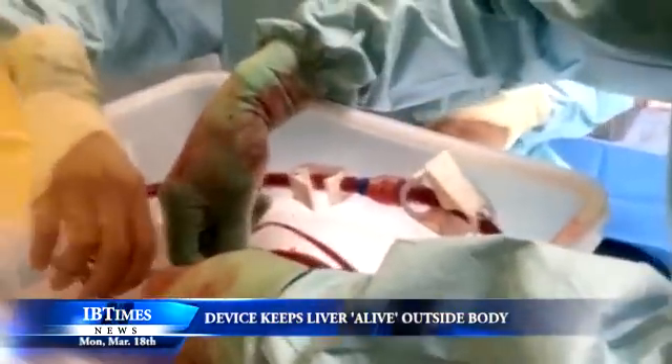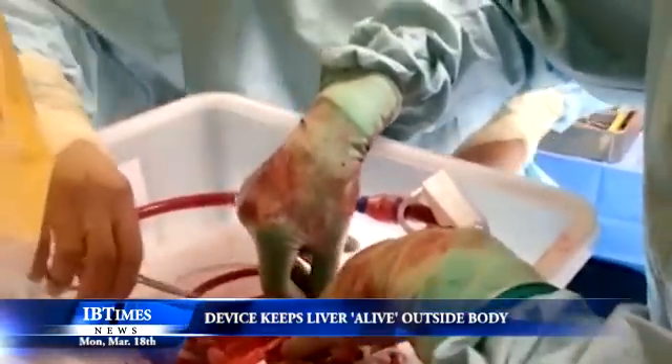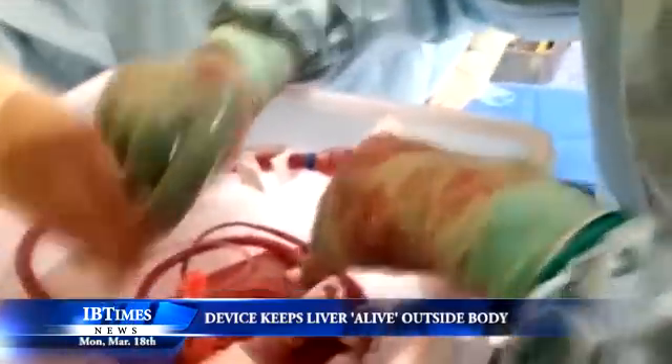The device can keep a liver functioning normally, just as if in a person, with blood circulating through its capillaries and bile being produced outside the body for 24 hours or more.